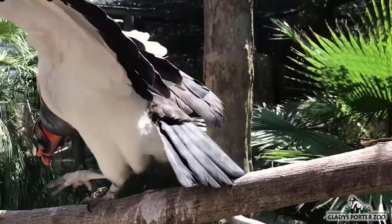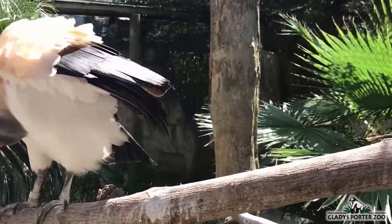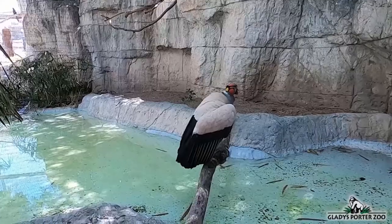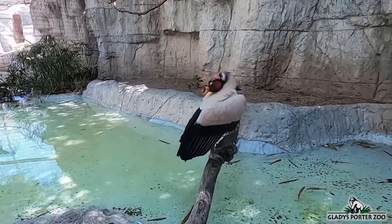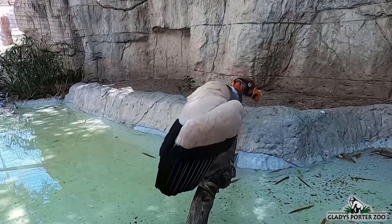Also common with other vultures is the featherless head and neck. This is for hygienic purposes — it prevents bacteria from accumulating on its plumage and exposes its skin to the sterilizing effects of the sun.